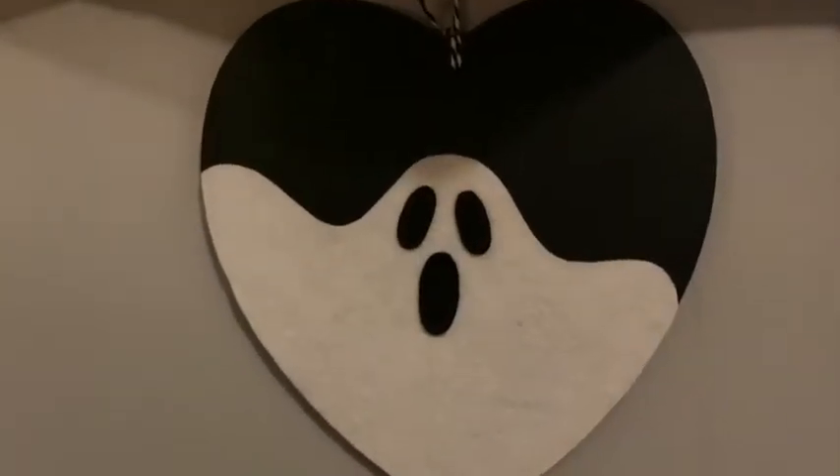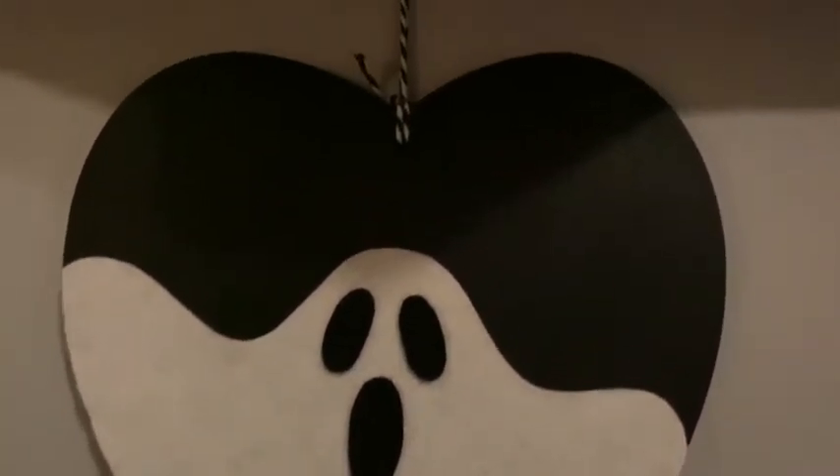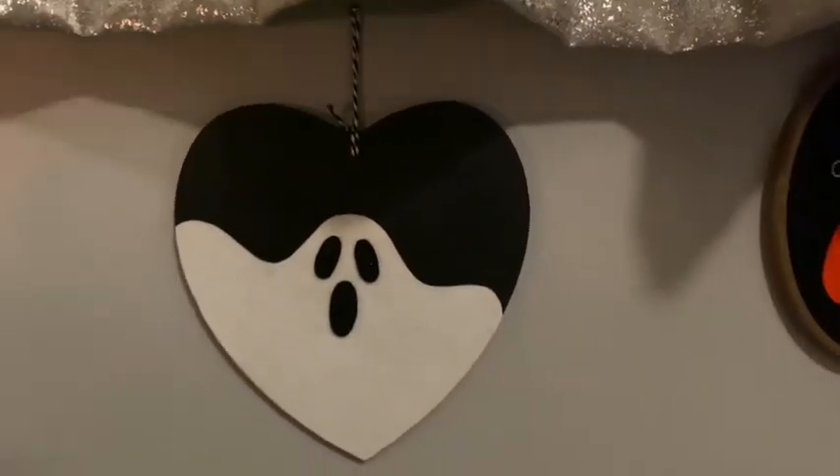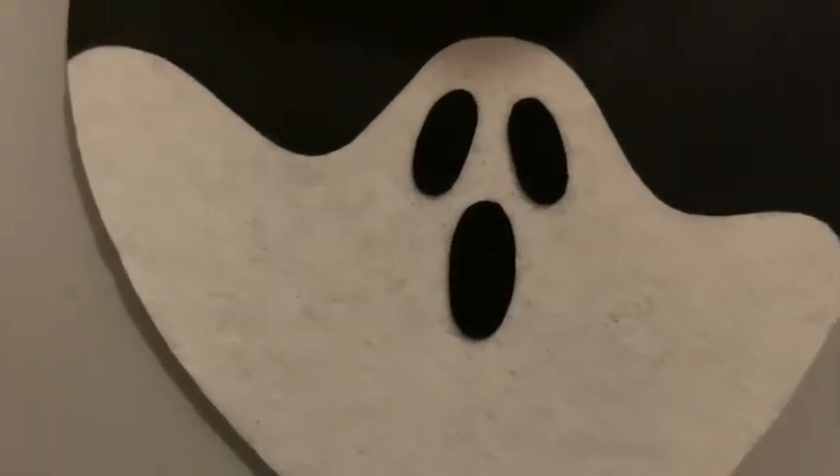Next, from So Haunting, this was £10 — a black wooden heart with a white felt ghost on it. Very simple but very effective. I just love a ghost.